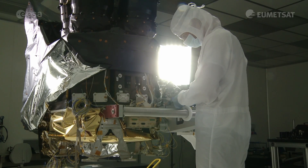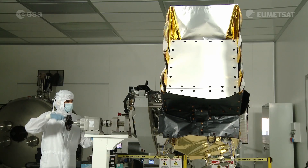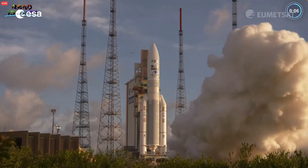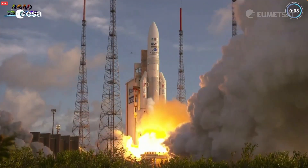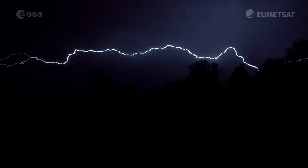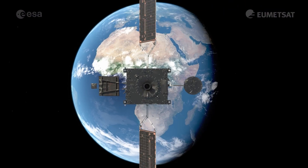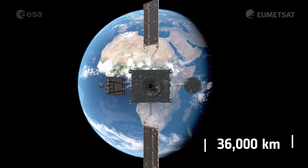The Lightning Imager, built by Leonardo, is on board Europe's latest weather satellite, the Meteosat third-generation imager, which launched in December 2022. The imager can continuously detect rapid flashes of lightning in the Earth's atmosphere, all from a distance of 36,000 kilometers.